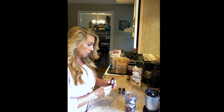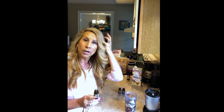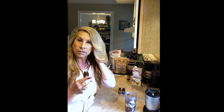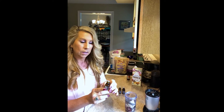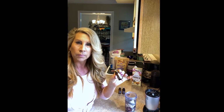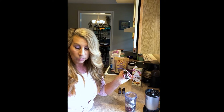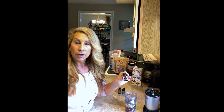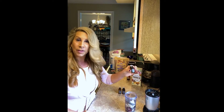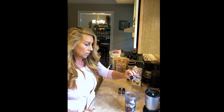Next is doTERRA's Copaiba. I use this all the time and recommend it to my clients. It helps with anxious feelings, and I also use it in my tea at night before bed — it really calms the central nervous system down. It is a derivative of CBD oil but it doesn't have the THC high. Copaiba also supports our cardiovascular, immune, digestive, and nervous systems. I put three drops in.